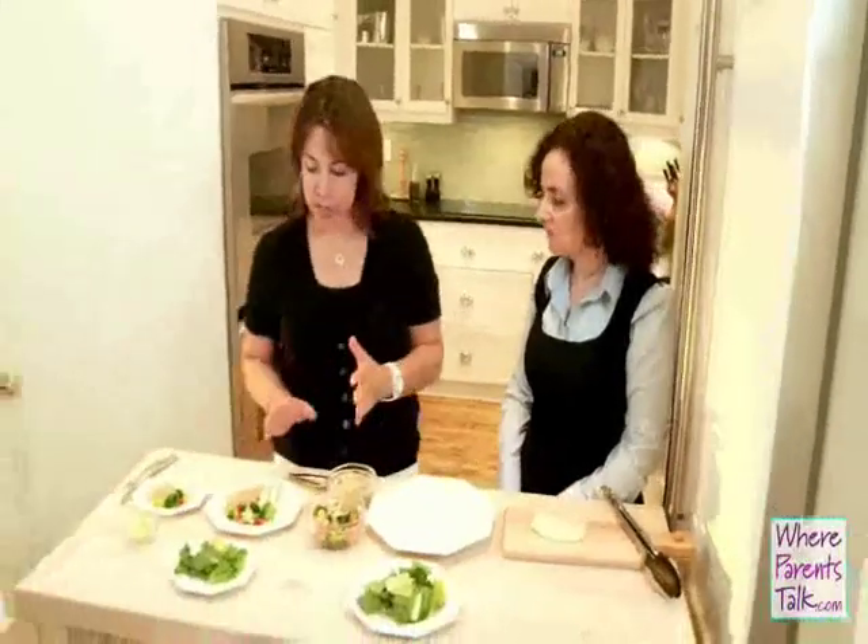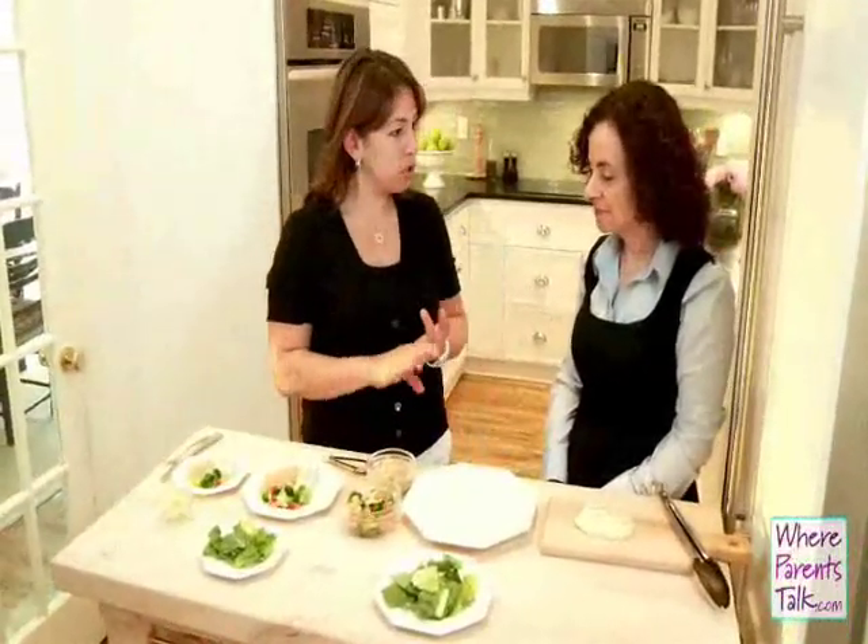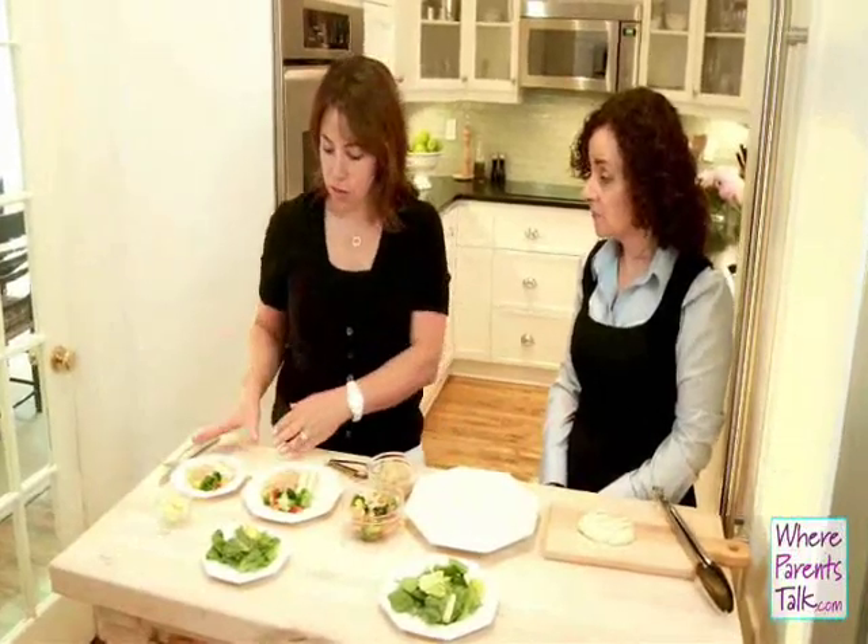This is ParentsTalk.com and we've got some more healthy eating tips for you today. We're talking about portion sizes, part two, with dietitian Kim Airy. Hi Kim! We talked about lunch, now it's on to dinner. Tonight we're serving brown rice, grilled chicken, stir-fried veggies, and a salad.